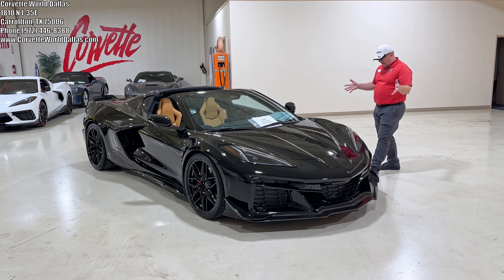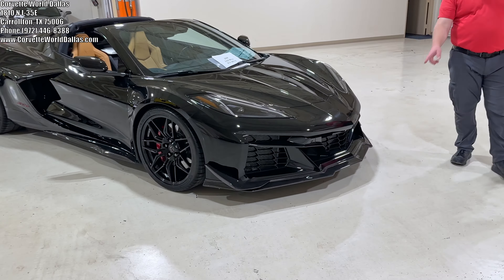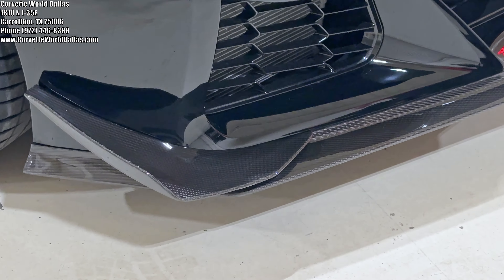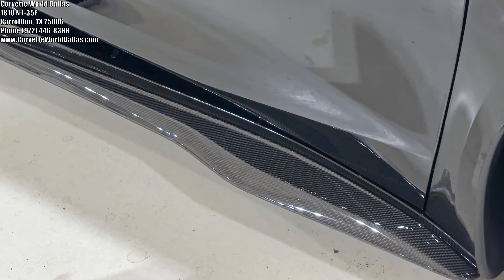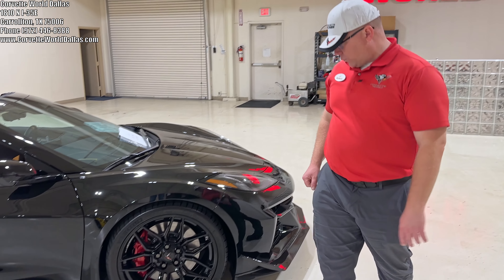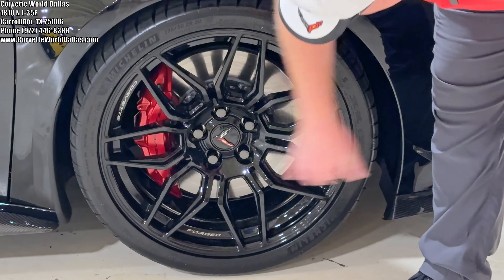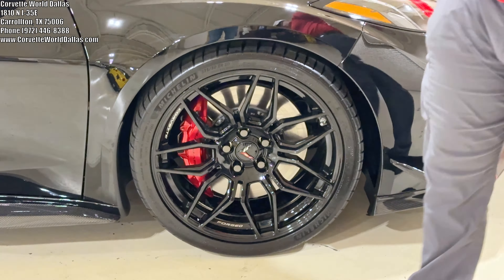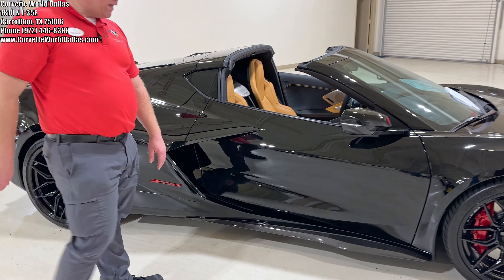As you can see, she's black with black wheels. It does have the Z07-style carbon fiber visible dive planes with the full visible carbon fiber front splitter and side skirts. The previous owner did install these — this is actually C7 Carbon, who manufactured this particular product. Coming over here, you can see it has the beautiful edge red calipers, which accent nicely off these gloss black wheels on these massive 20-inch front tires.